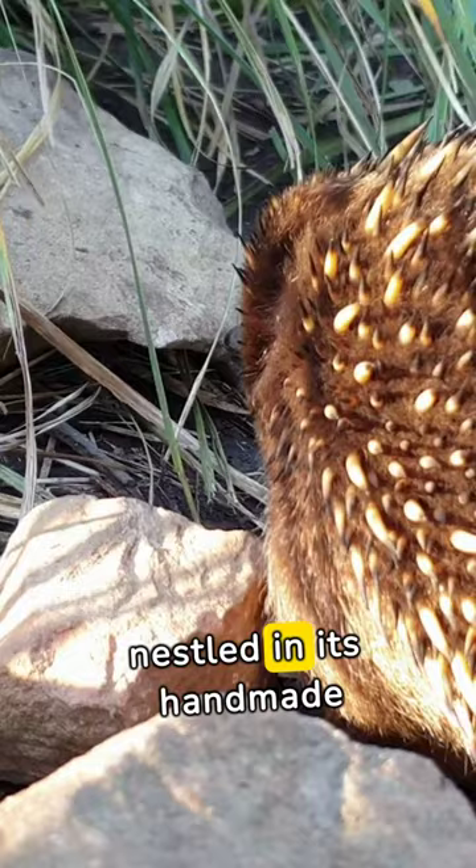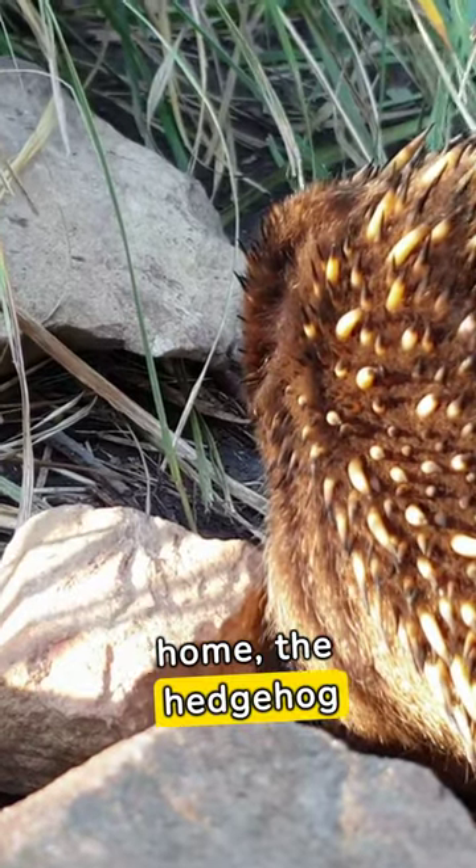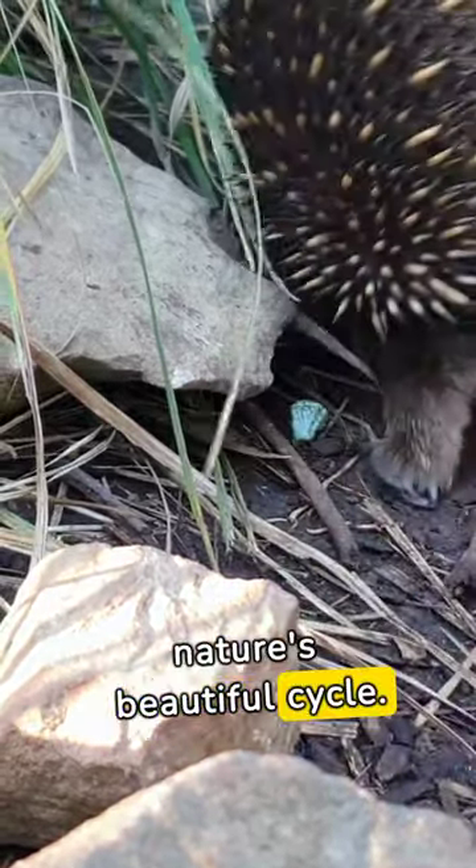Through the cold months, nestled in its handmade home, the hedgehog sleeps. It's nature's beautiful cycle.